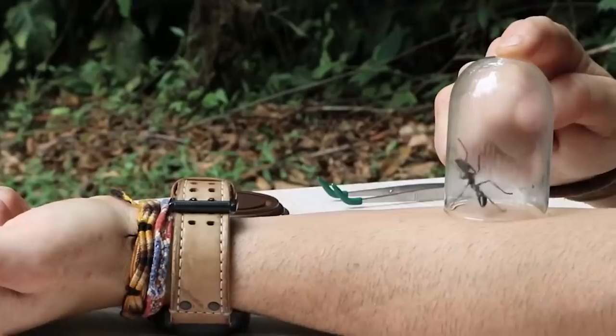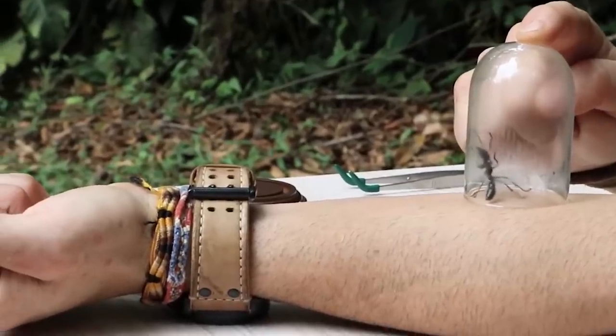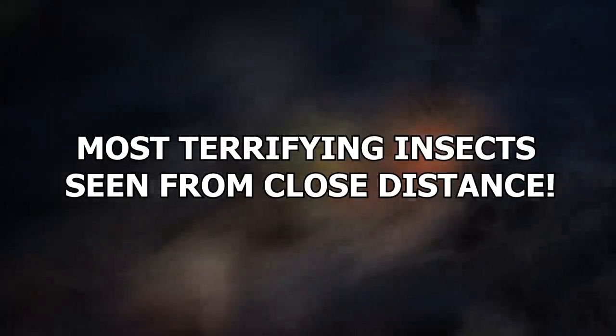Insects are kind of ugly as it is, so imagine how intensely hideous they can be under a microscope. These are the most terrifying insects seen from a close distance.